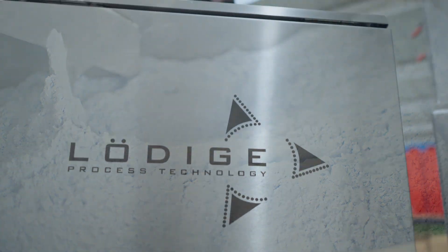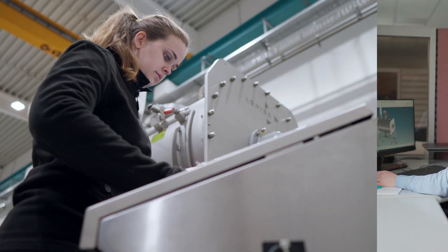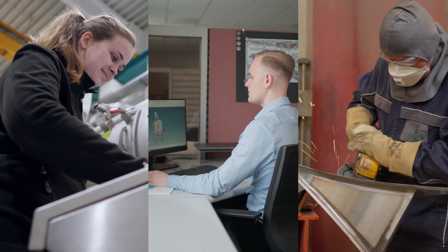The in-depth and broad industrial expertise of our staff with respect to processes, development and manufacturing, ensures a high-quality overall outcome.